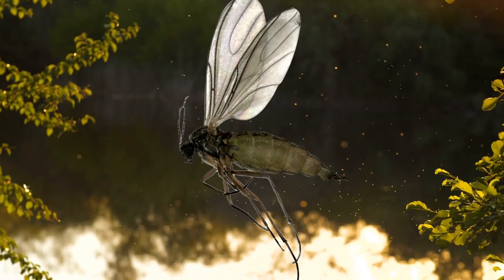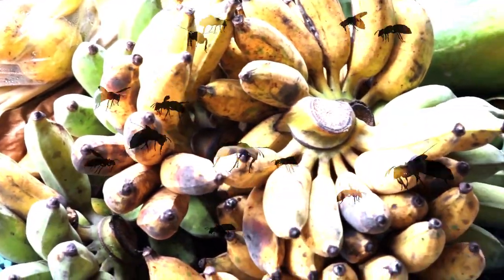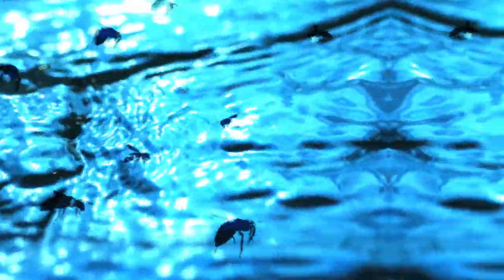Fungus gnats are dark and have long legs, fruit flies are brown and round, and drain flies have moth-like wings and are attracted to water.